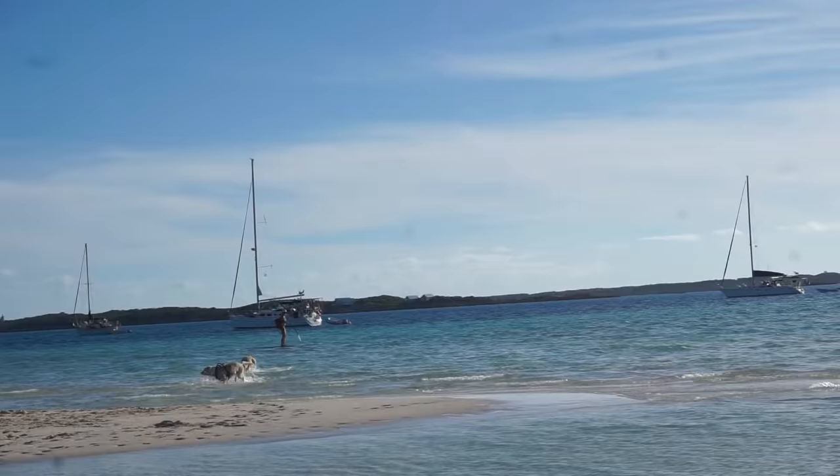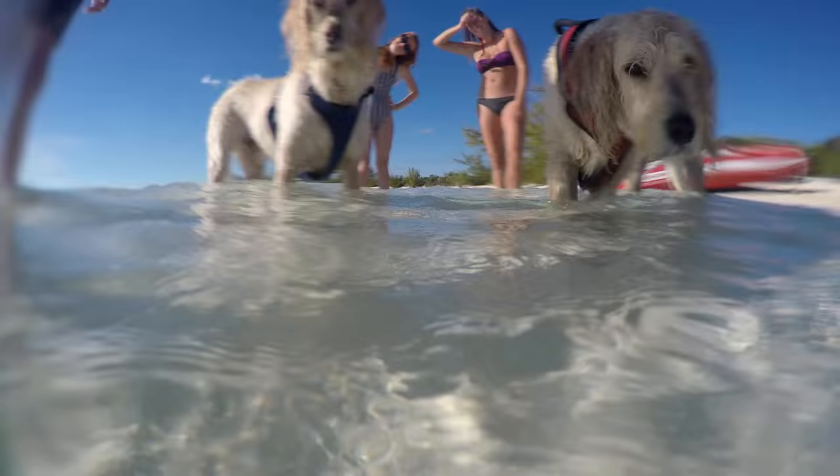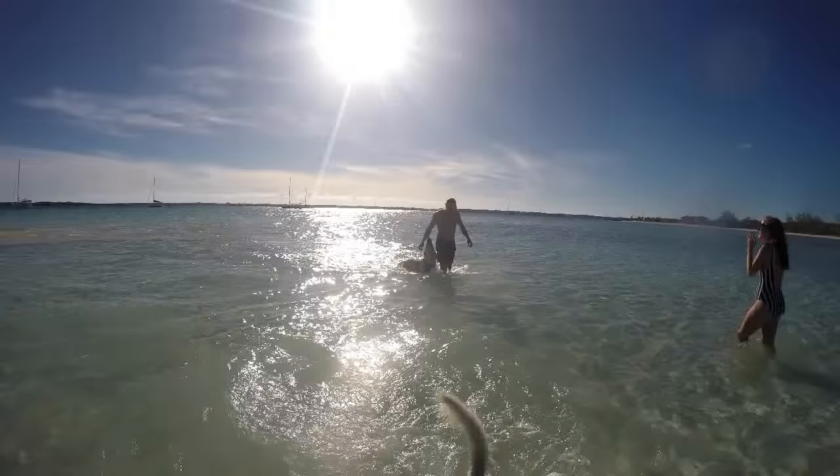Meanwhile, we took the boys to shore and let them get some exercise. They kind of invented a new game of chasing paddle boarders. We met with our friends off the sailboat Crystal Blue Persuasion — they're definitely dog people, so they had a good time playing with the pups.